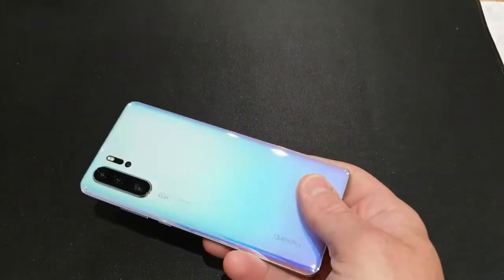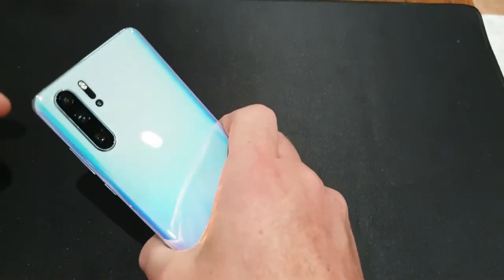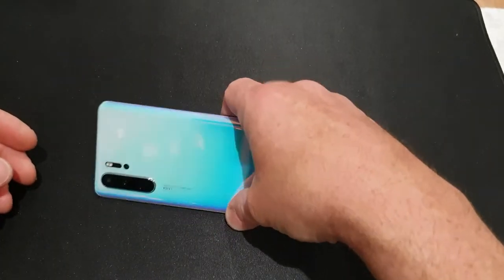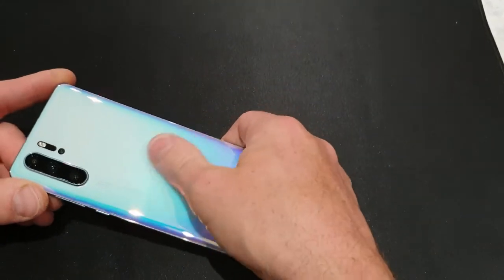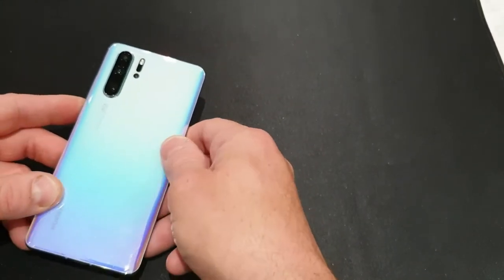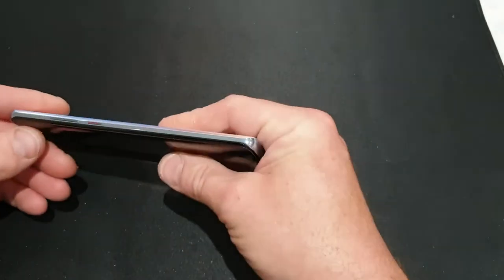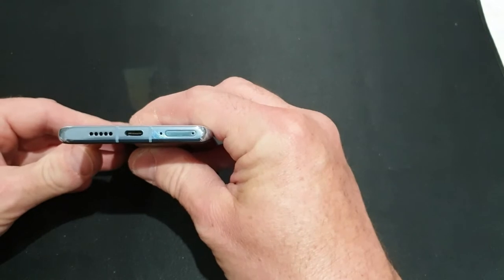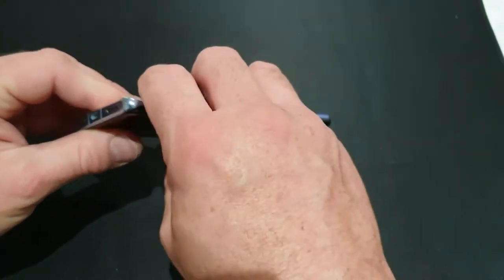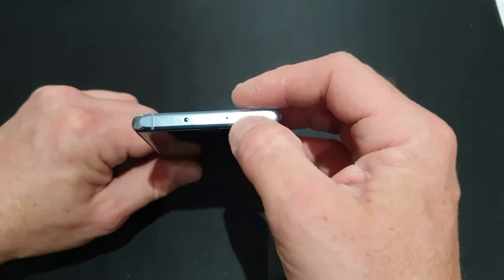It's got a nice heft at 192 grams, so it feels solid. The one thing I'll say about the glass construction is it's incredibly slippery, so it's well worth getting a case or a clear skin to show off the color. Walking around it you've got your SIM tray, USB Type-C, speaker, and microphone, but nothing down this side except an IR blaster and a microphone.